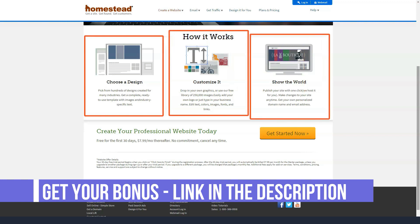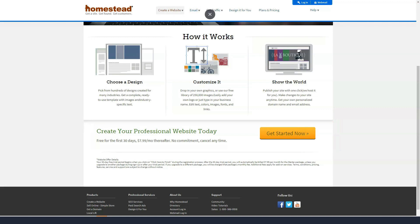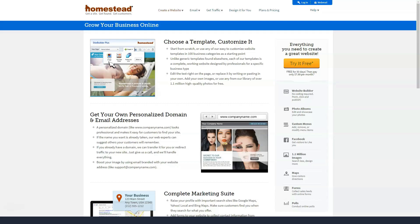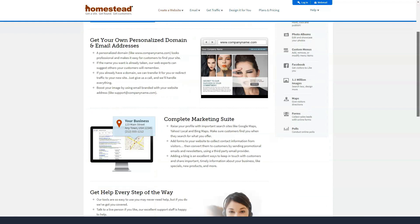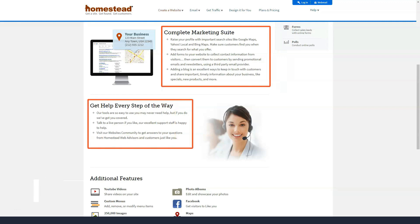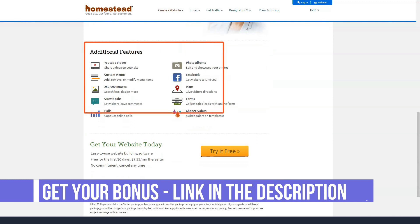The website builder has a simple interface, so anyone can use the tools available to build a website from scratch. While HomeStead has pretty good site analytics and some e-commerce features, it lacks the smoothness and flexibility of newer website builders. Unfortunately, it lacks the ability to create an adaptive website for mobile devices, a feature that is absolutely necessary in today's increasingly mobile-friendly world.